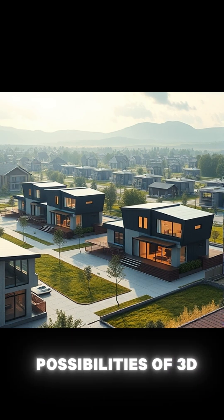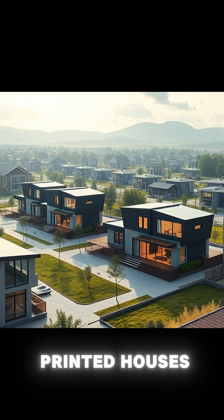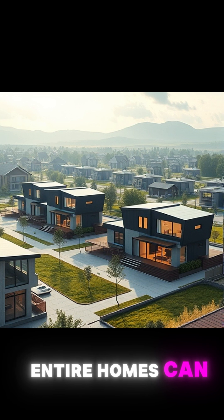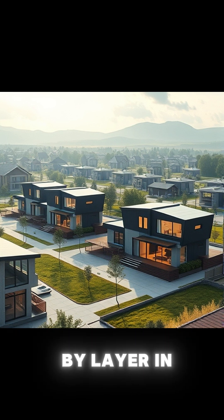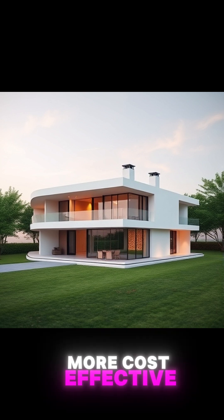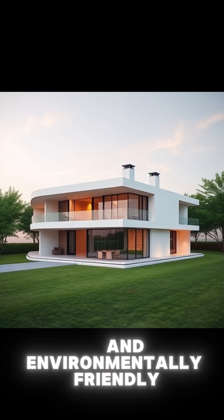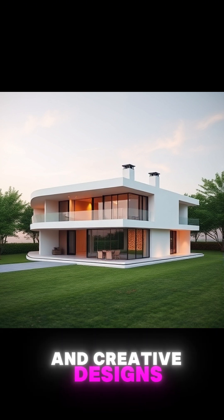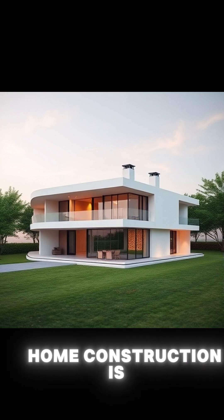Now, let's explore the possibilities of 3D printed houses. Using advanced printing technology, entire homes can be created layer by layer in just days. This method is faster, more cost-effective, and environmentally friendly, opening new doors for affordable housing and creative designs. The future of home construction is here.